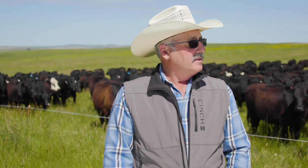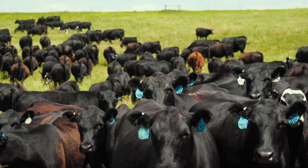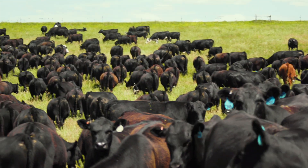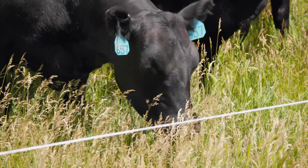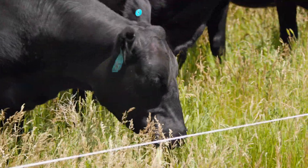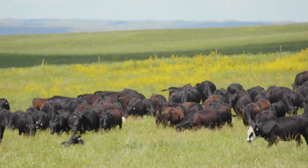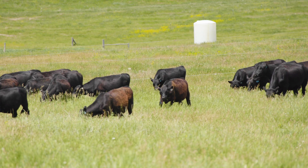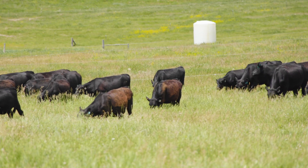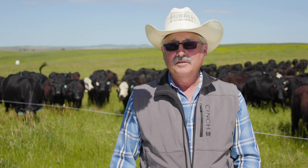Then we'll separate some of them and keep doing a three-day rotation, put the bulls in, and separate the ones we're going to breed. We have a north place and a south place. We'll graze in the winter on the north, then stay there for the summer, and the south place will have 12 to 18 months rest. Then the next year we flip it and the north gets 12 to 18 months rest. That high stock density and the long rest afterwards is what makes things work.